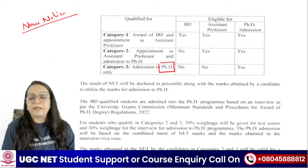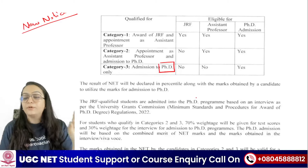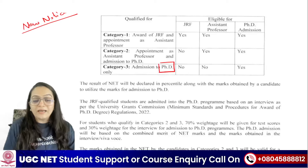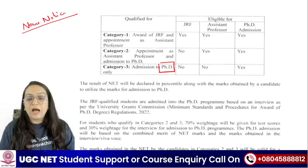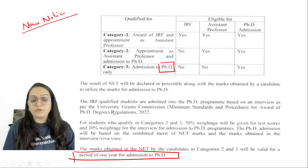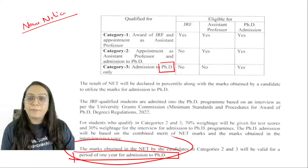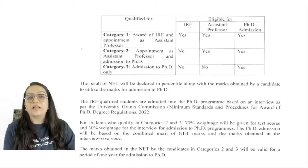When you go to the exam center, you will fill an OMR sheet. Regarding score validity, it is written that if you have an admission in your PhD, your score is only valid for one year.